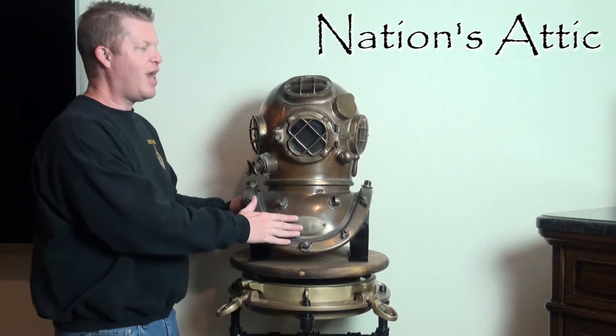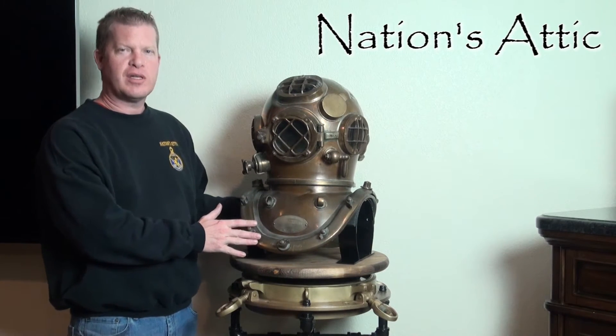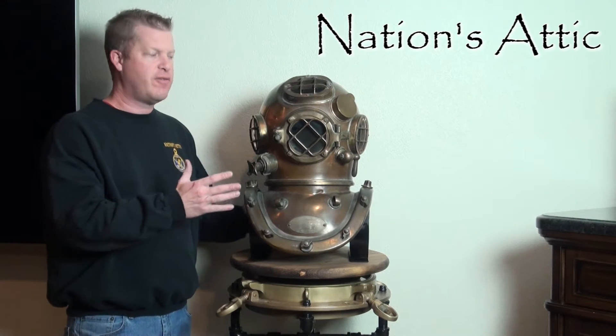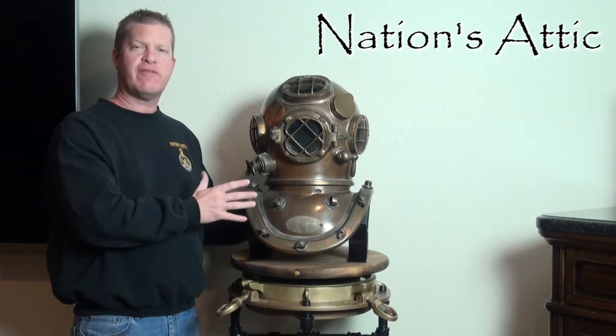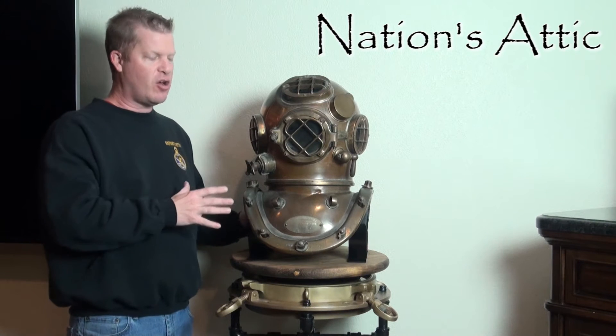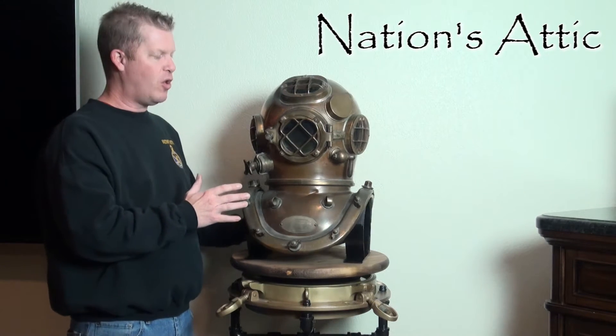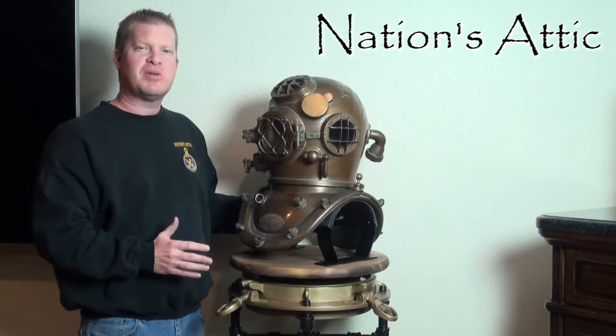As we take a look at it, it's got a wonderful patina to it. Now these would have been tinned originally at the Desco factory, meaning they would have had a gray finish to the copper body. That is all gone — this helmet has certainly been used — but it does have a nice patina to it.